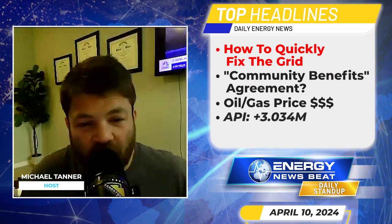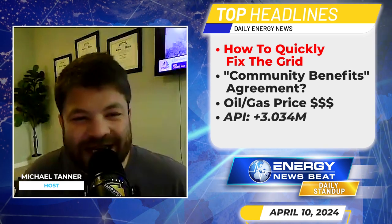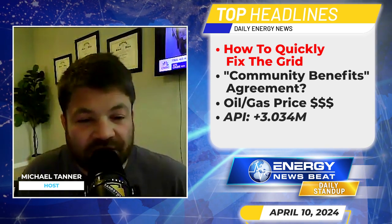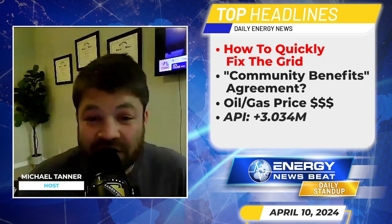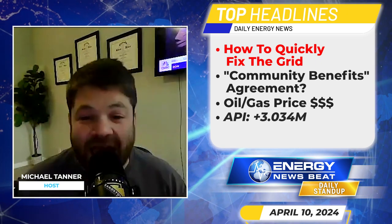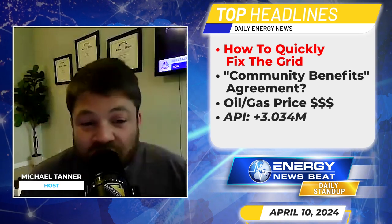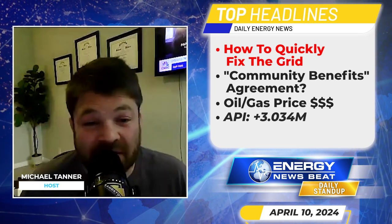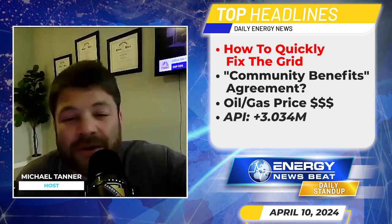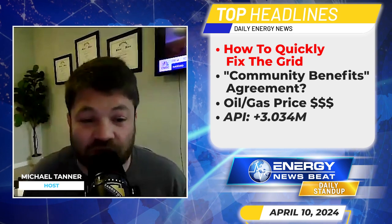As always, I am Michael Tanner. Stew is out on assignment, so I will hold the fort down. Let's kick off with the first story: the US urgently needs a bigger grid — here's a fast solution. One of the biggest obstacles to expanding clean energy in the United States is our massive lack of power lines. Building new transmission lines can take basically more than a decade.